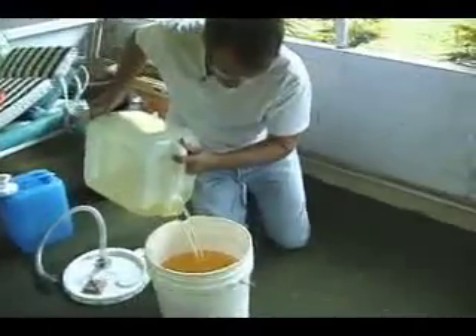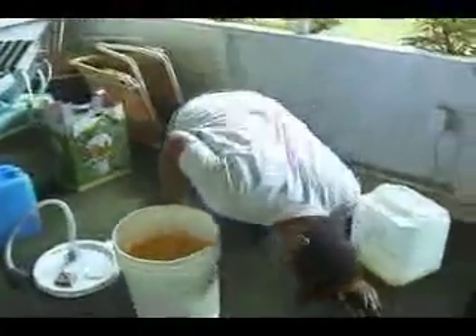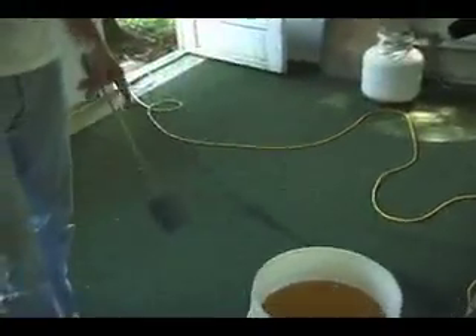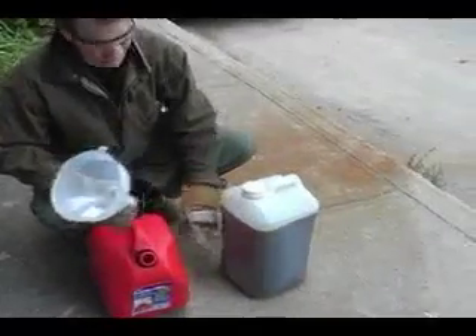With a drill, a paint can, and a few other household products, John shows us the simple chemical process that produces biodiesel. But it has to settle for 12 hours, so we meet up with him back in the city to see the final product.